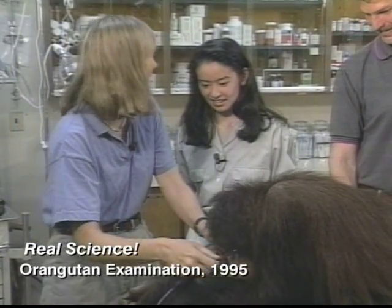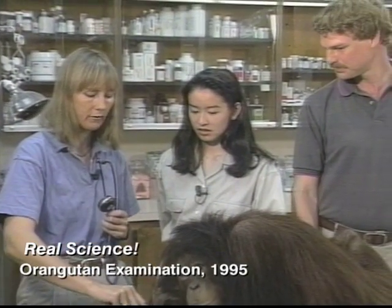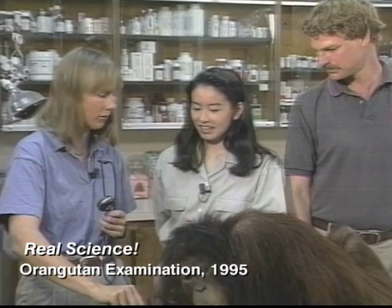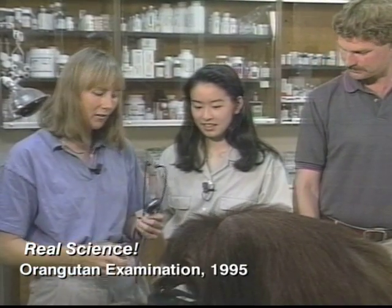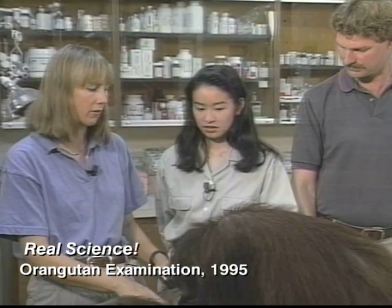We check her up about every six months and do a complete exam. We can also do a TB test — she'll let us put a small needle under her skin and do a tuberculosis test, just like human kids. And we can also take a blood sample, and we try to do that pretty regularly too, just to make sure everything's normal.